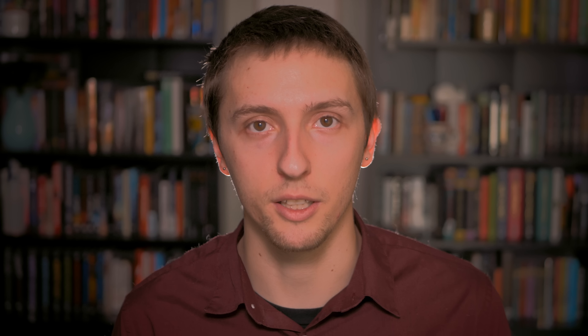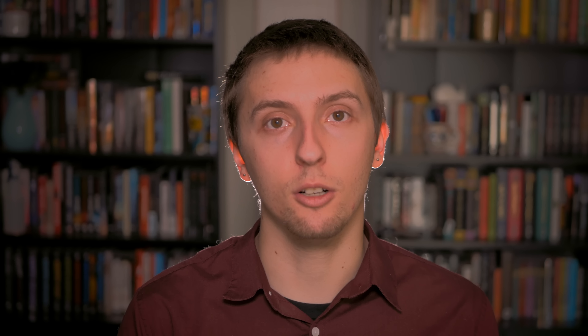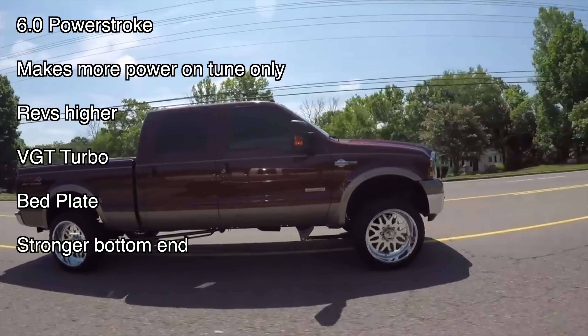It's no secret that the 6.0 has a laundry list of problems. Of all these, EGR-related issues are among the most common. The easiest way to solve EGR issues is to do an EGR delete, but depending on where you live this might not be legal and your truck might not pass emissions testing, so tread lightly. Otherwise, regular maintenance and occasionally driving your truck really hard to get the EGR hot is a good way to make sure it lasts a long time.